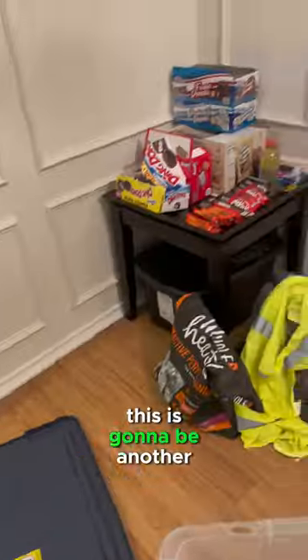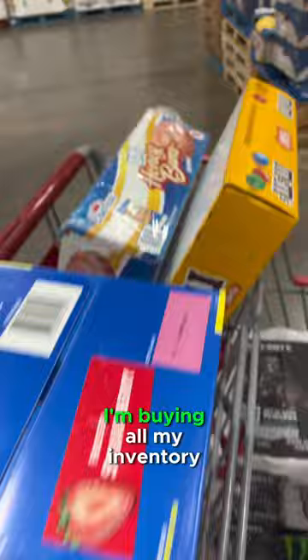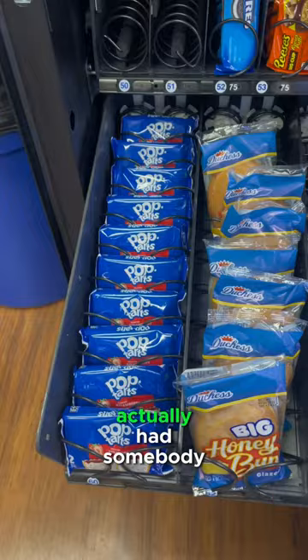This is going to be another collection video for my four vending machines. I'm buying all my inventory so I can stock up the machines. We did really good in pastries — I actually had somebody tell me they did not want those strawberry pop-tarts; they would rather the brown sugar ones.